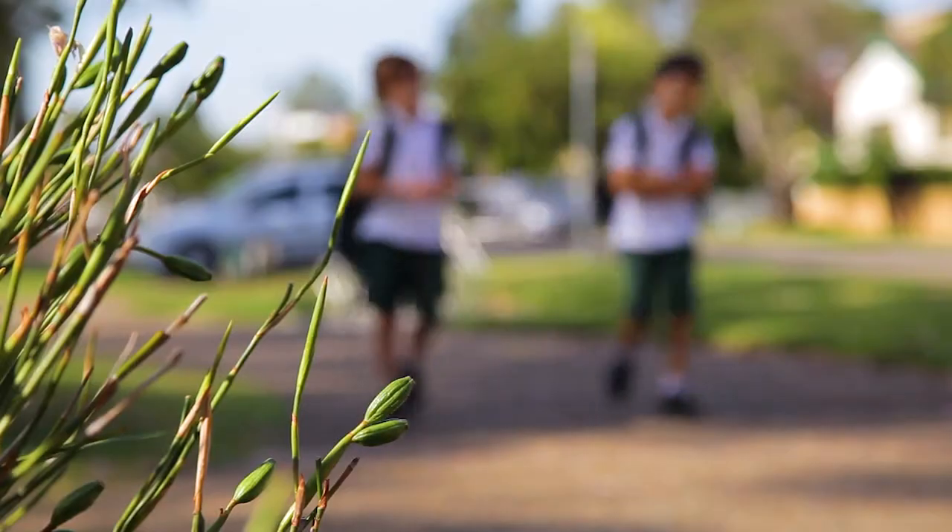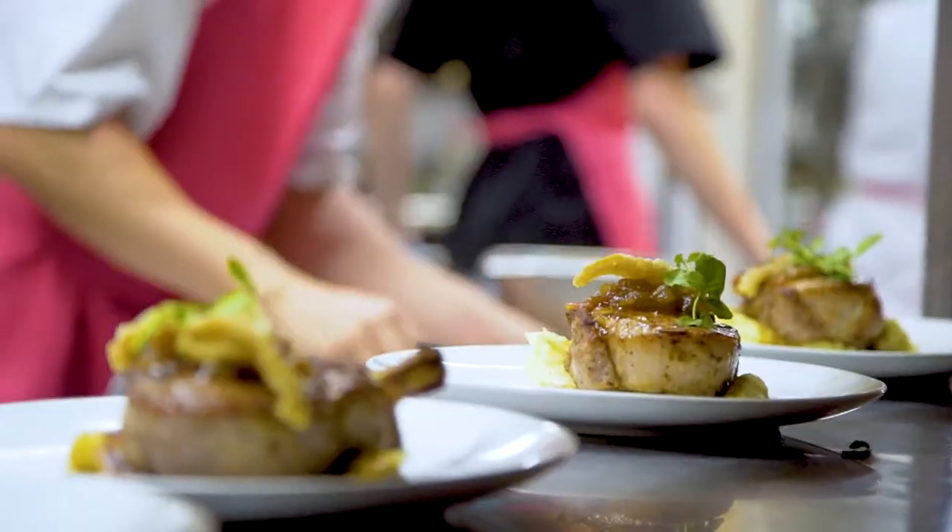Barara is becoming increasingly popular with couples and families alike for its village-like atmosphere. At 69 Lonsdale Avenue we're within walking distance to local schools, shops and all amenities. So if you're looking for a lovely home in a sanctuary, I urge you to come and visit 69 Lonsdale Avenue here in Barara Heights.